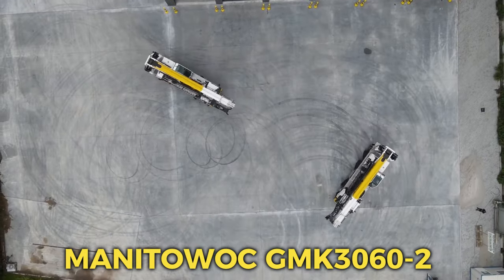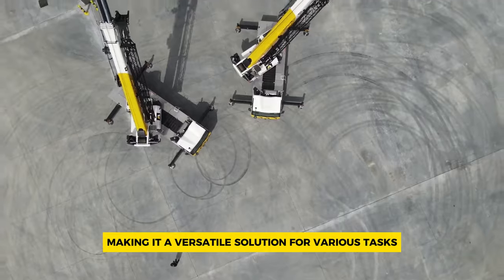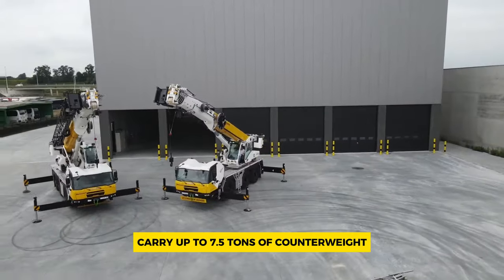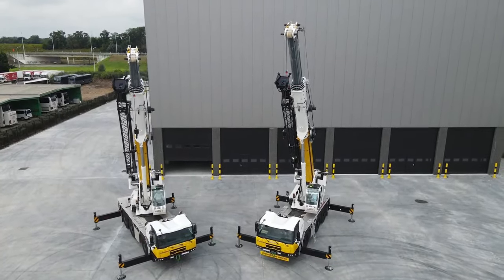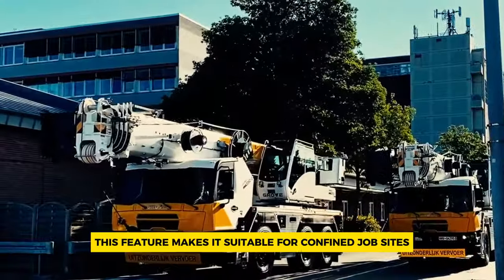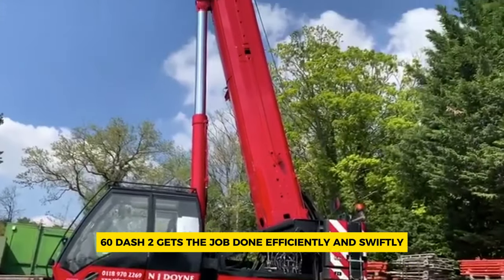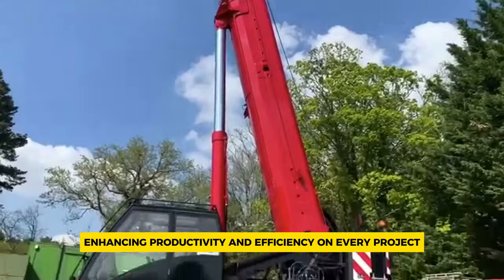Number 4: Manitowoc GMK-3060-2. The Grove GMK-3060-2 crane brings together simplicity and strength, making it a versatile solution for various tasks. This all-terrain crane is designed for quick and flexible deployment, allowing it to adapt to different job sites with ease. It can efficiently carry up to 7.5 tons of counterweight within a 12-tonne per axle limit, ensuring stability and safety during operation. Despite its powerful capabilities, the GMK-3060-2 boasts a compact design that enables easy setup even in tight spaces, making it suitable for confined job sites where maneuverability is crucial. Its combination of simplicity and strength ensures that tasks are completed in the shortest time possible, enhancing productivity and efficiency on every project.